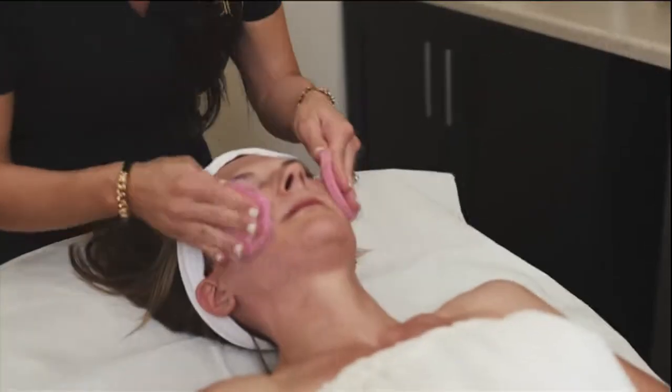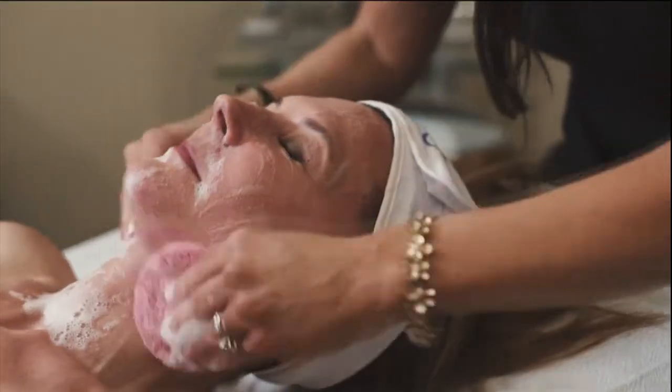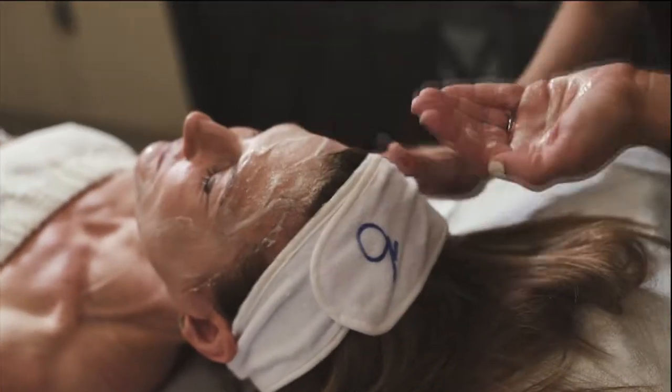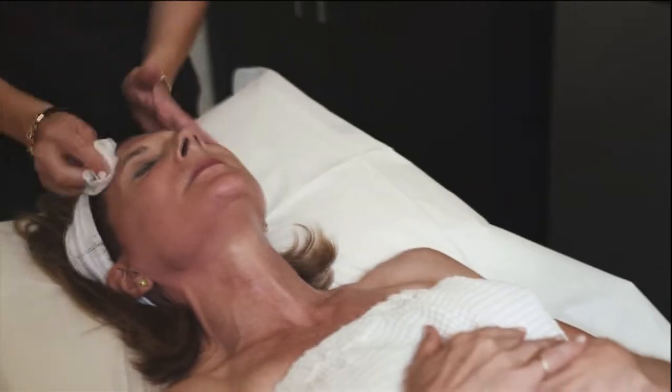We're going to check out some video of the procedure as you explain this. This is a perfect laser because it doesn't take a lot of downtime. You put a little numbing cream on the face — you're seeing a patient getting just the face cleansed here, and then we put some numbing cream on. They relax for about 20 minutes while the cream numbs the surface of the skin. The laser treatment itself only takes about 15 minutes for the face, and it's just about eight passes up and down across the face.